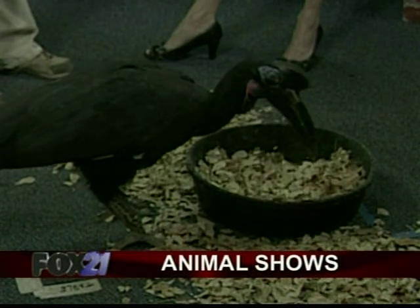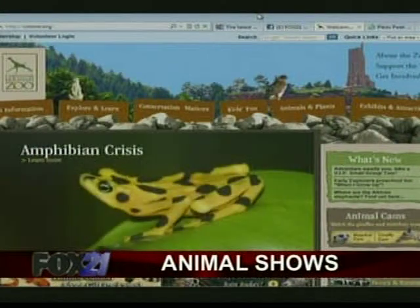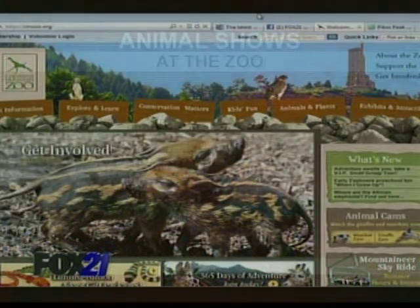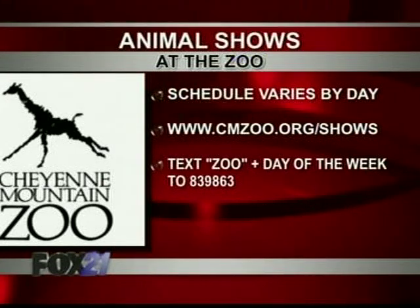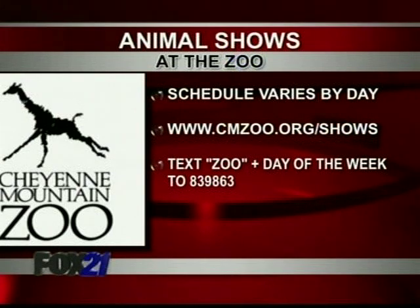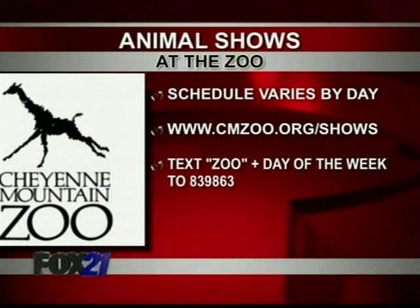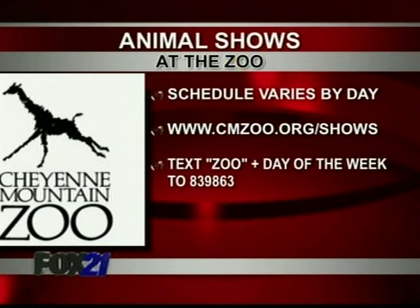On a day-to-day basis the shows change, so the best way to not miss anything is to log onto the website to check out the show schedule, or sign up to receive a text with the show schedule sent to your cell phone. The website is cmzoo.org. You can also text to get a show schedule for either the morning or the afternoon, depending on the time of day, with all the shows listed. The shows are free with zoo admittance — you just have to pay to get in and then take advantage of these shows.